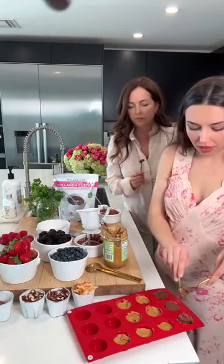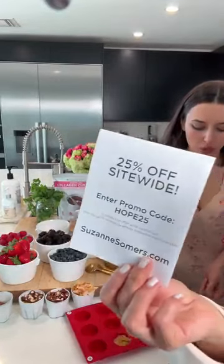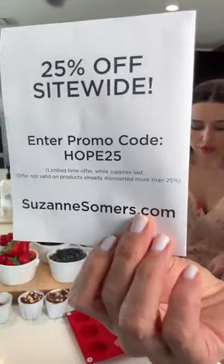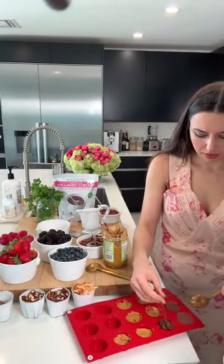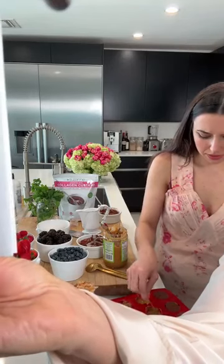I'm really excited about this product because collagen is all the rage. You've definitely heard people in the beauty industry talking about it. Collagen is what your body naturally decreases in as you grow older, and it's what makes you look youthful, taut, and plump. There are 15 servings in the package, and the promo code today is HOPE 25.